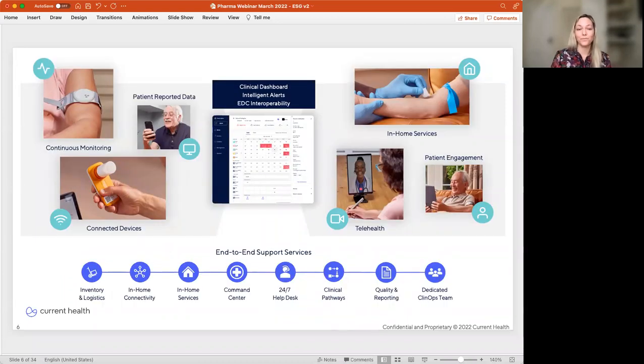If you believe that clinical care and research is moving into the home, you want to consider a platform that integrates a range of devices from low acuity to high acuity to support all patient populations. Our platform is device agnostic, and we are unique in that we've developed a device to monitor the highest acuity patients with comorbidities at serious risk of deterioration. Our proprietary wearable, shown in the upper left of the slide, monitors respiratory rate, pulse rate, oxygen saturation, temperature, and mobility continuously.